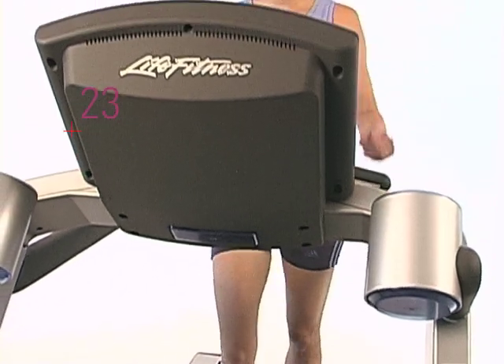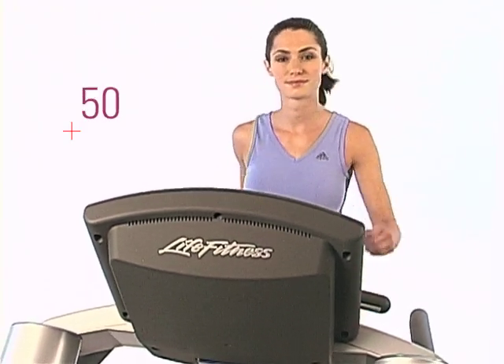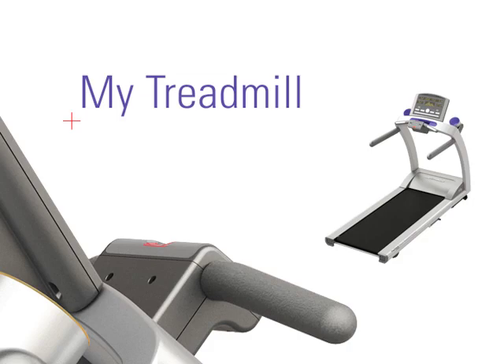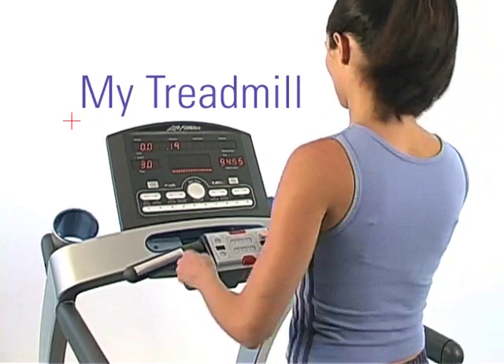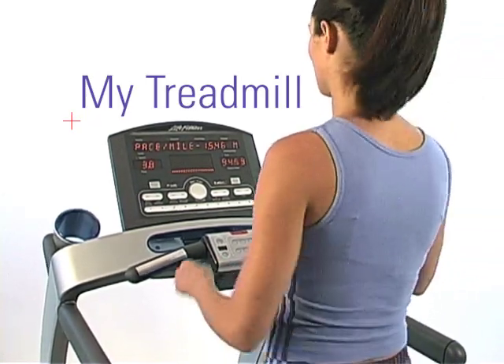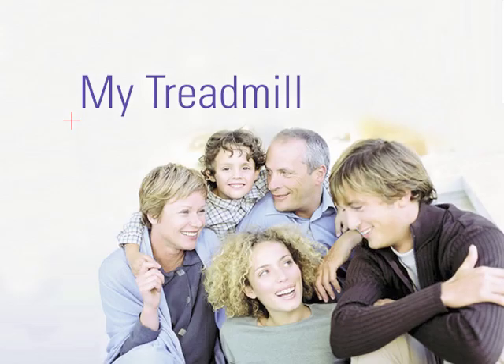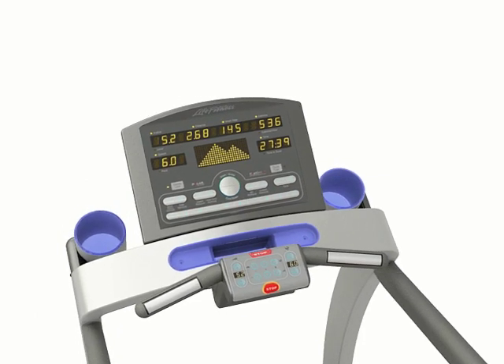The new Life Fitness T-Series Treadmills are so advanced, they can actually be personalized for different users in your household using our exclusive My Treadmill feature. They'll store personal settings, favorite programs, and custom programs for up to four users in your household. Program them to remember your age, weight, favorite workout for a specific day of the week, preferred walking or running pace, preferred incline levels — you name it.